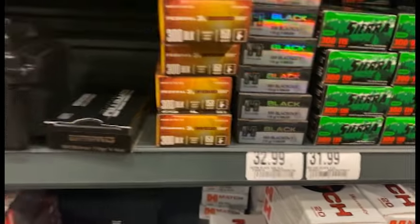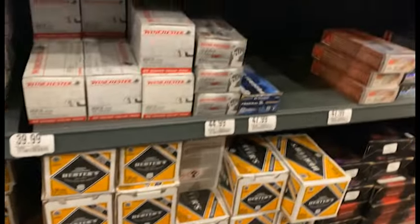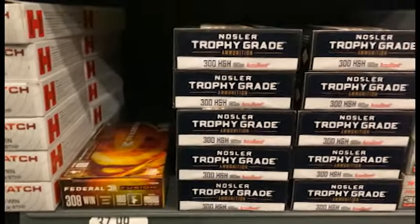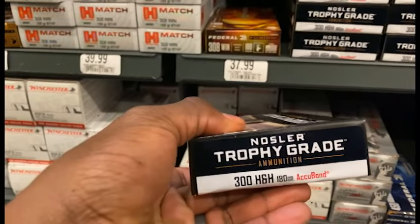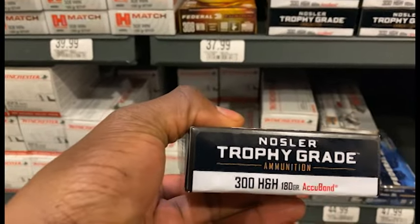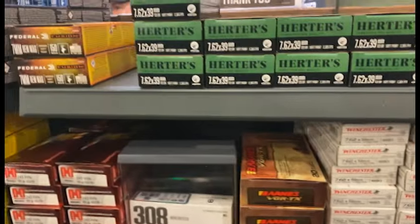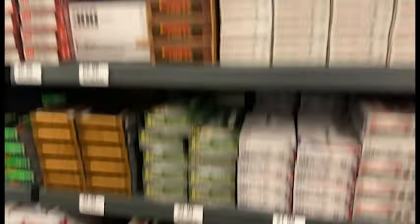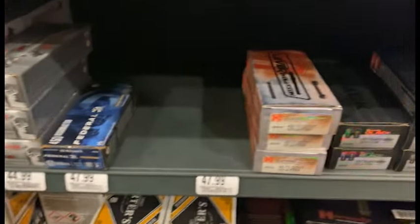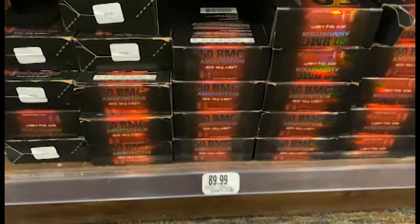Got some 300 Blackout, 5.56, and 300 H&H — I don't think we've ever seen that in here. Got some 180-grain Acubond — may grab a box of that. Some more .243. Some 7.62x39 — haven't seen 7.62x39 here for a while. 450 Bushmaster, 45-70 Government, and finally got a bunch of 50 BMG down here too.